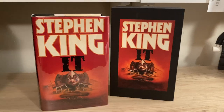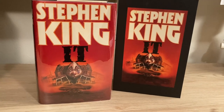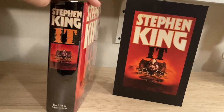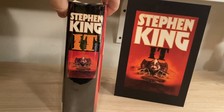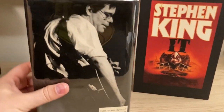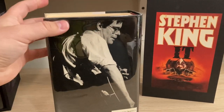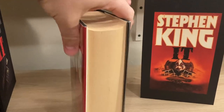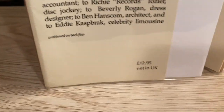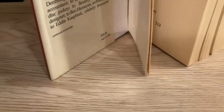The first UK edition has a very different and distinctive but pretty badass cover art. There's the front cover and spine. It was published by Hodder and Stoughton. There's the back cover image — same picture that was used on the back cover of the U.S. edition. Inside the jacket, look for a price of £12.95, net in the UK.